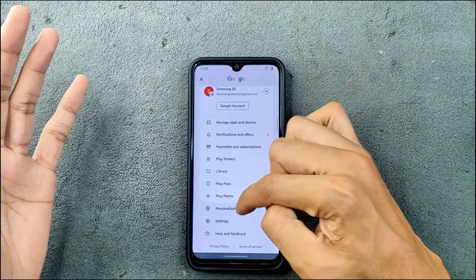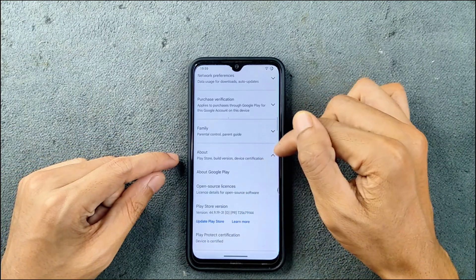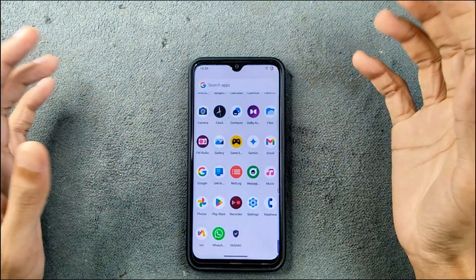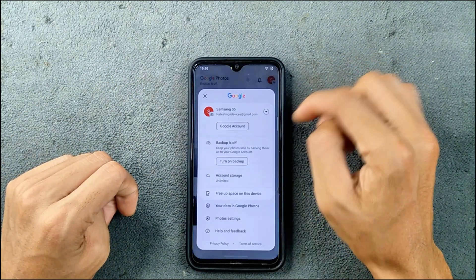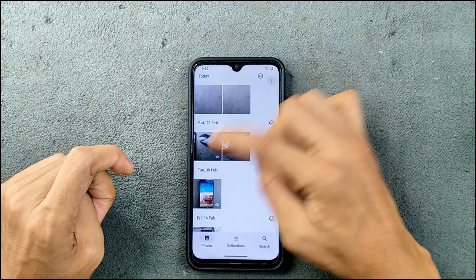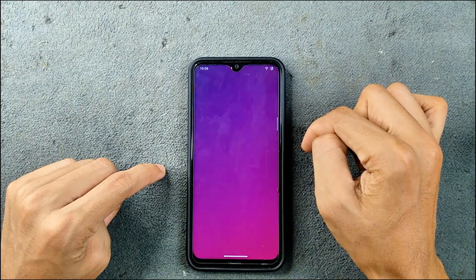We do have SafetyNet passing here, so you can use banking applications with no compatibility issues — the device is certified. In the Photos section, we have unlimited storage available, but unfortunately Magic Editor is not working. When I tried to use it, the application crashed, so that is one issue I have found with this ROM.